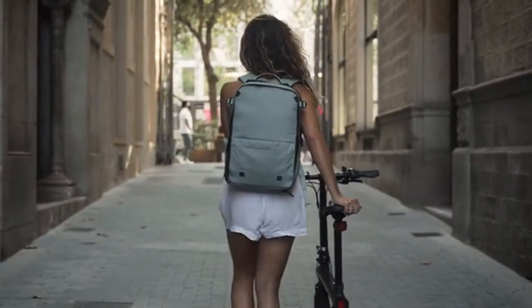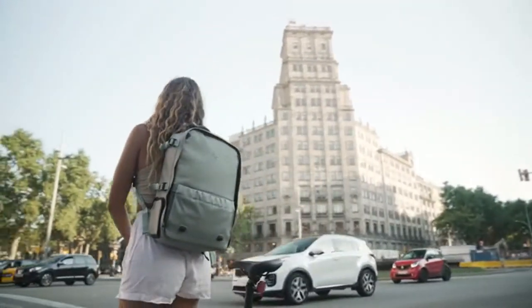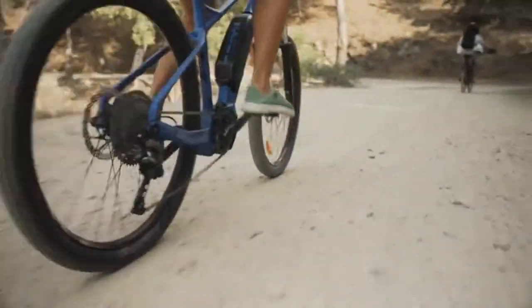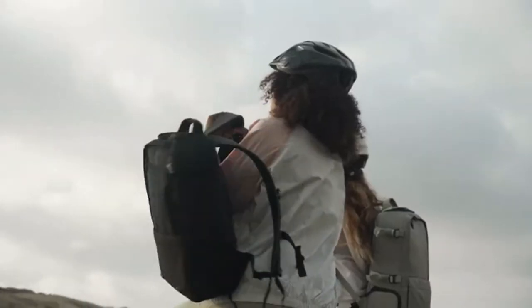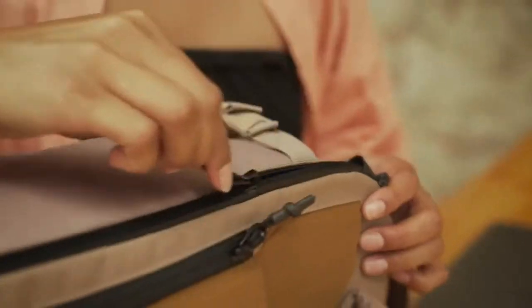Last year we introduced a new era of packing. Today we are here to take it to the next level. Combining the organization and design of an urban day pack with the comfort and expandability of an outdoor backpack, we have created Nest, so you can pack more into each journey. Starting with your daily commutes, Nest is loaded with features.